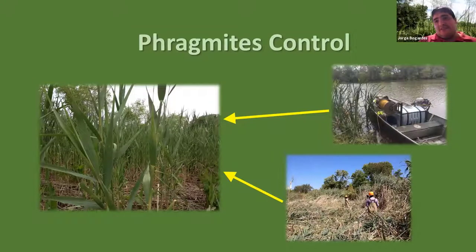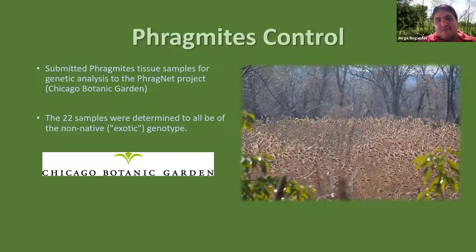Another thing we do related to grasses — though in this case an invasive grass — is phragmites control. We've been doing this for about the last seven years, employing mechanical and chemical methods, and also contracting other companies for tough jobs that may require treatment by boats. We submitted tissue samples for genetic analysis to the Chicago Botanic Garden thinking we might have native phragmites, but all samples came back as the exotic genotype. That's why we started the removal program.